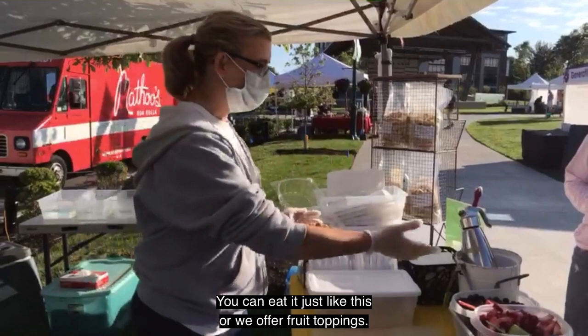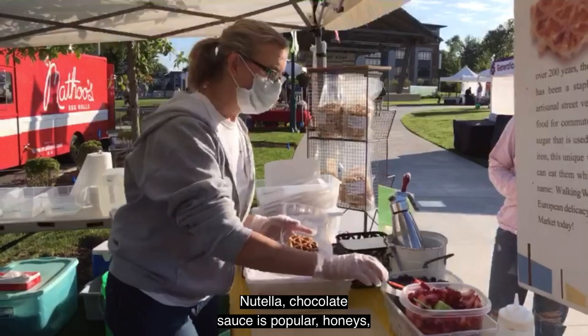You can eat it just like this, or we offer fruit toppings, Nutella, chocolate sauces, popular honeys — all kinds of goodies here.